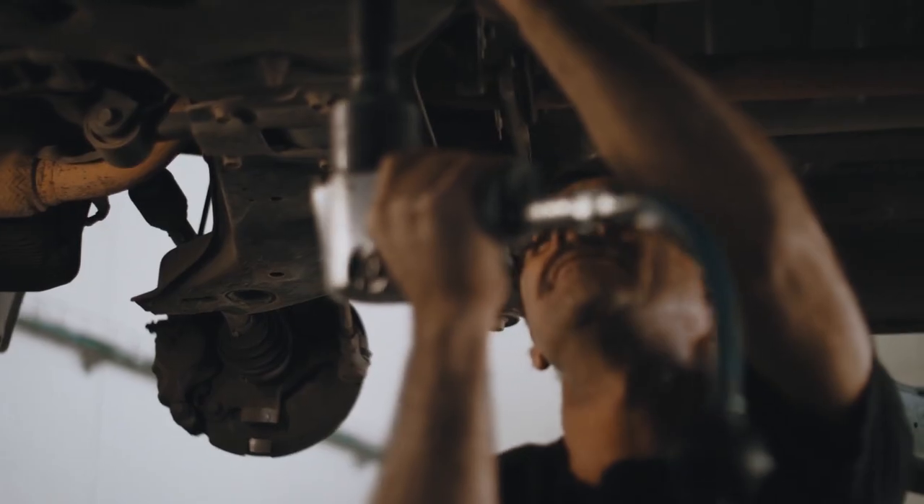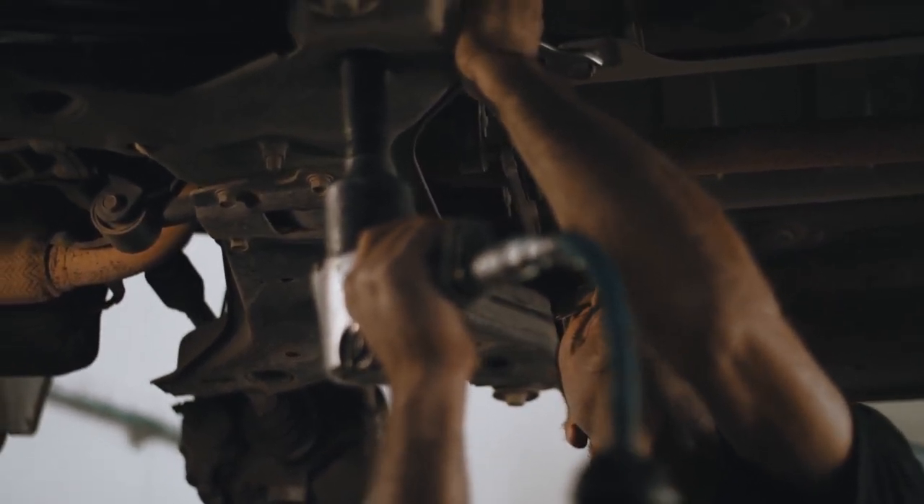My dad is an auto mechanic, so he would bring stuff home that I would take apart and put back together. So I was always curious how things worked. The technical curiosity for me is really about how motors fit into so many of the things that we take for granted.